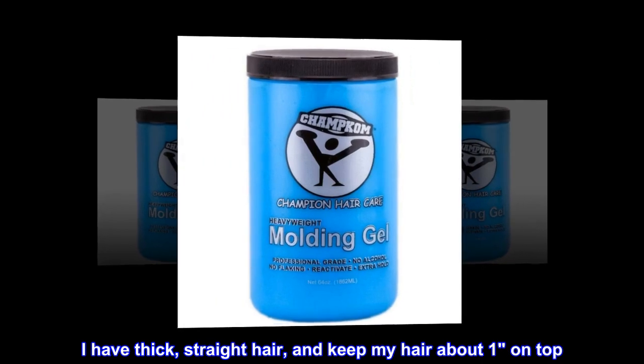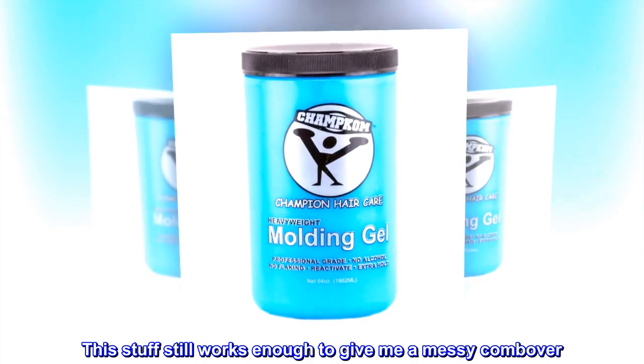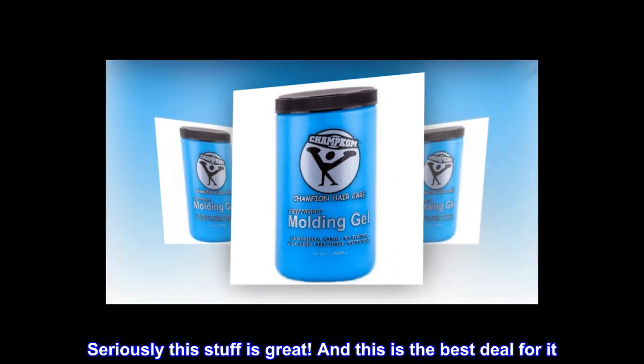I have thick, straight hair and keep my hair about a one on top. This stuff still works enough to give me a messy comb over. Seriously, this stuff is great.